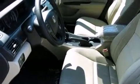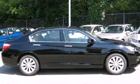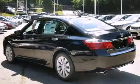It includes power seats, delay-off headlights, speed-sensitive wipers, a built-in garage door transmitter, power moonroof, lane departure warning, and leather upholstery. Premium sound drives seven speakers, providing you and your passengers a sensational audio experience.